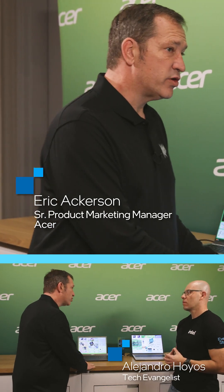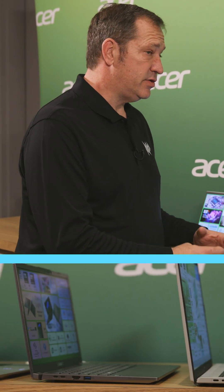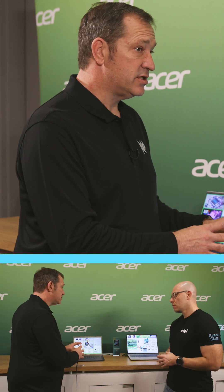Over here we have the Aspire 14 AI. This is a Copilot Plus PC, due to the fact that it's running a Lunar Lake processor. Our launch configuration will have the 14-inch screen, same 1920 by 1200 resolution. It is an IPS panel.